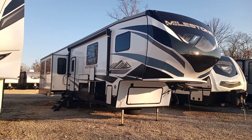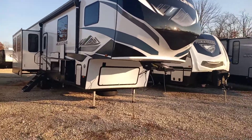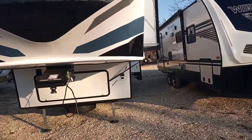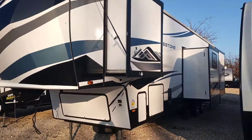What's up guys, this is Colin here at AOK RVs in Lurie, Missouri in Lake of the Ozarks.